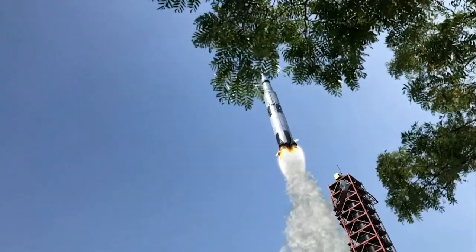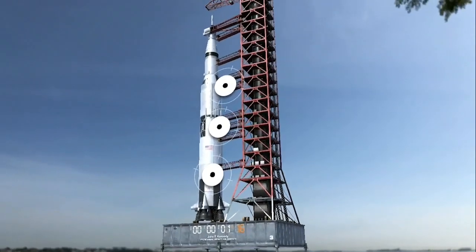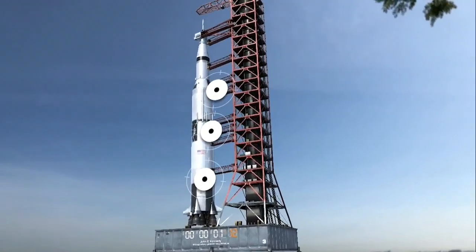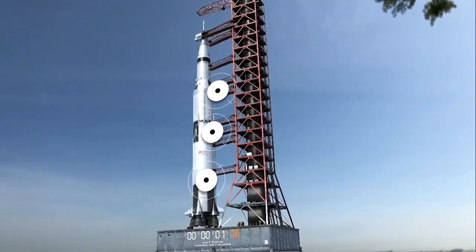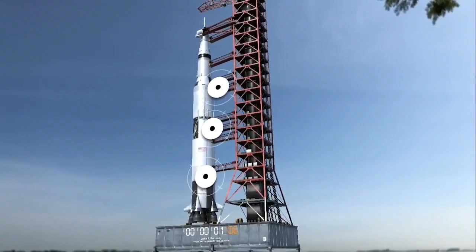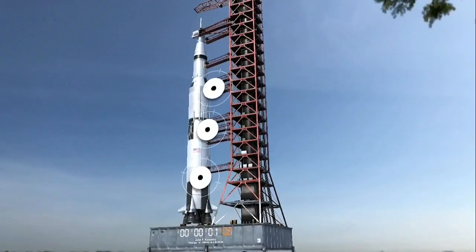Tower cleared. Do we get a roll program? Neil Armstrong reporting the roll and pitch program, which puts Apollo 11 on a proper heading. We'll go on full internal power at the 50 second mark in the countdown. Guidance system goes on internal at 17 seconds, leading up to the ignition sequence at 8.9 seconds. We're approaching the 60 second mark on the Apollo 11 mission.